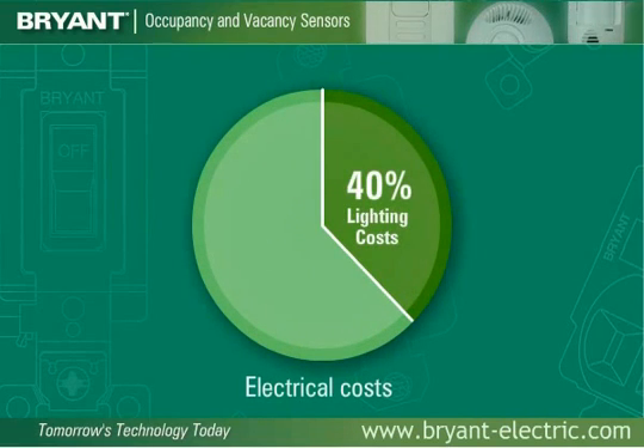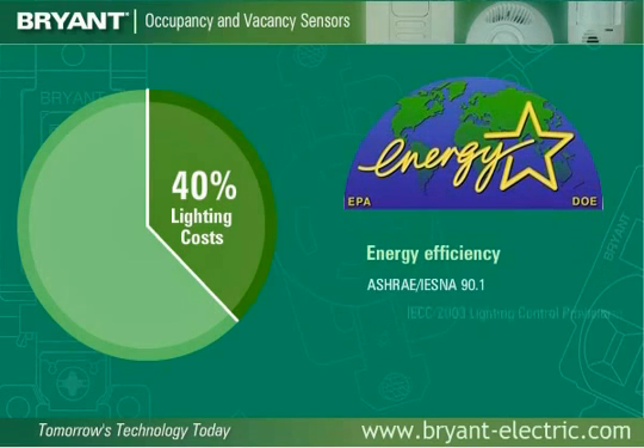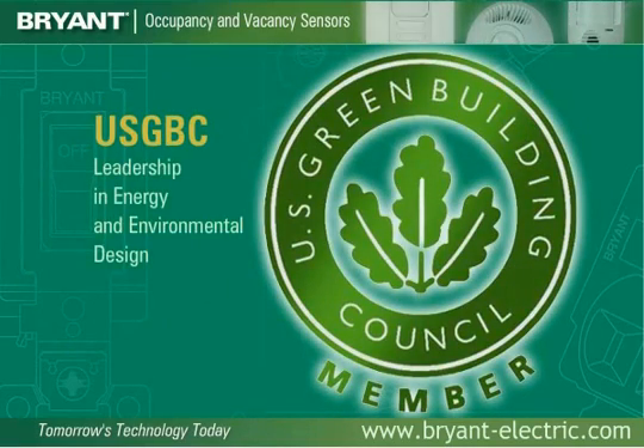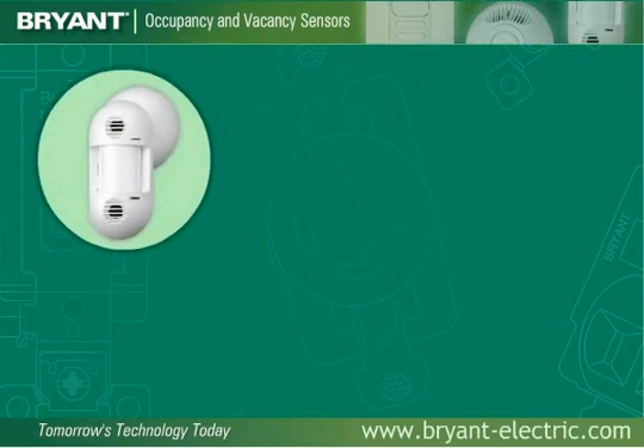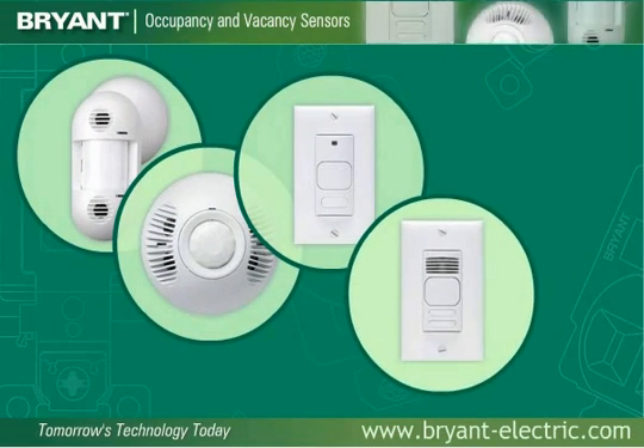Lighting accounts for up to 40% of the total electrical costs in a commercial building. As energy efficiency has become key in both new and renovated commercial and residential buildings, federal and state governments have passed regulations and created codes for increasing energy efficiency. In addition, USGBC has become a key player in the creation of the LEED performance rating system for energy-efficient buildings. Occupancy sensors are cited by all the codes and regulations as being a way to achieve energy savings.